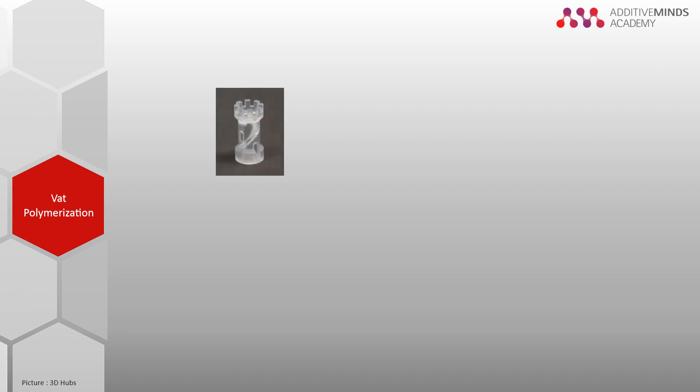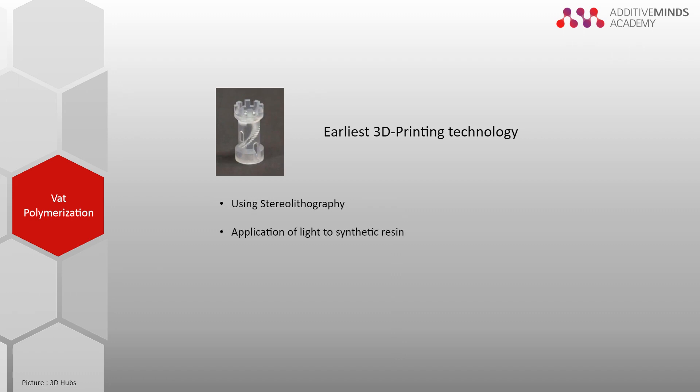With its inception in 1986, vat polymerization is actually the earliest 3D printing technology developed. Using Stereolithography, in short SLA, this technology works by applying a light source — either a digital light processor or a UV light — to synthetic resin.